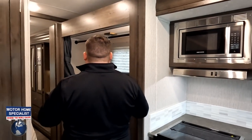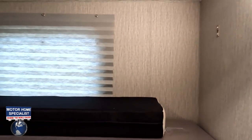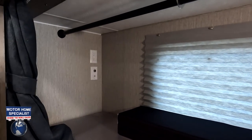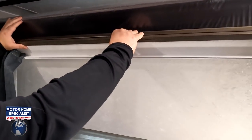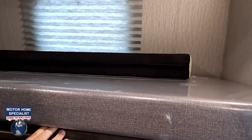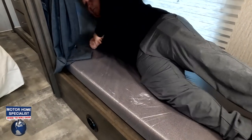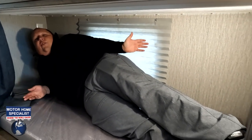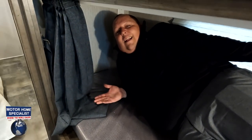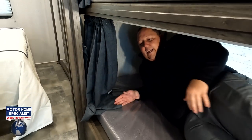Looking at the bunk area — entry level, so there's not a lot going on here. Each bunk holds 300 pounds; there's a coax and electrical outlet. The lower bunk folds up out of the way, which I actually like. They have privacy curtains here, which is great. This is really aimed at young families who want a Class A without dropping $200,000.